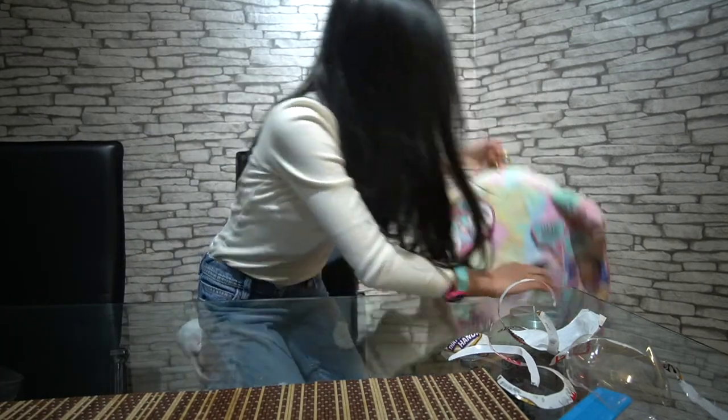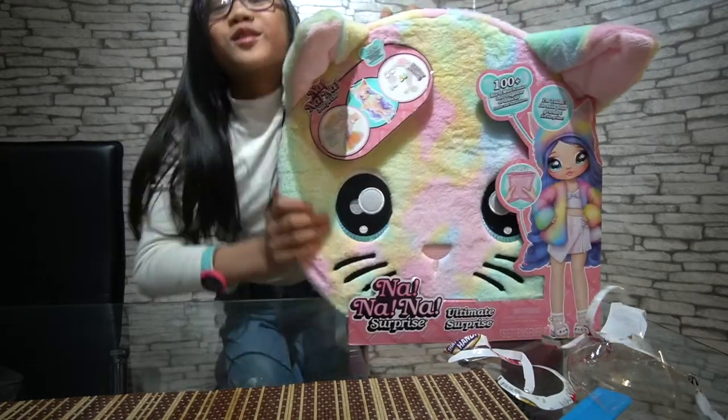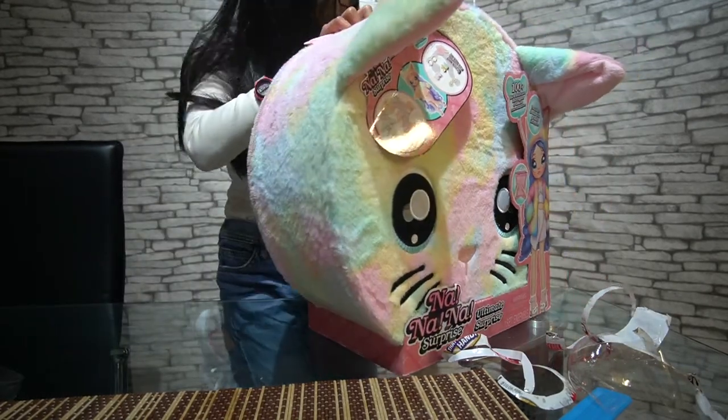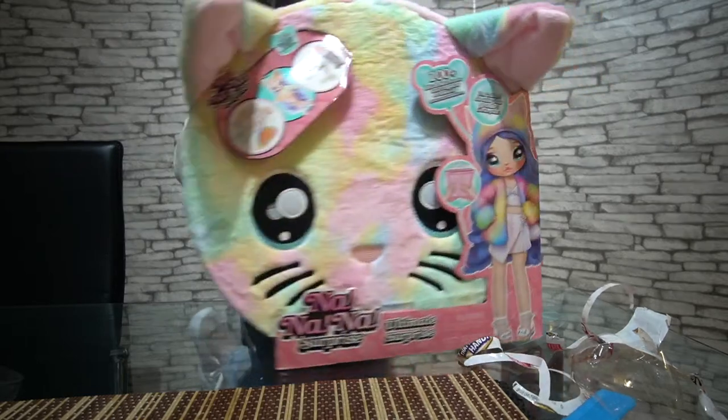The next item we have here is very big — it is the Banana Surprise Ultimate Surprise. It's very big; I really don't know how I'm going to get it out.